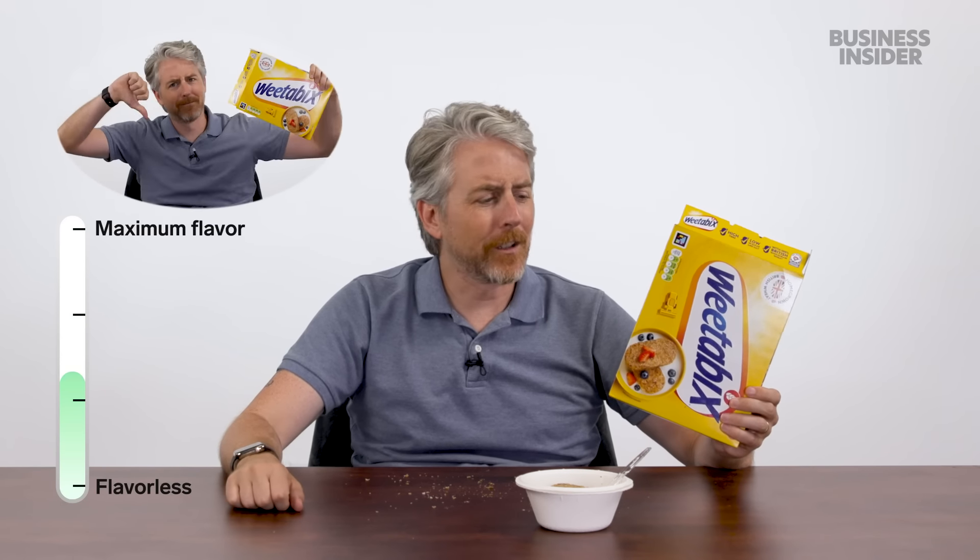I don't like our sweet American cereals — I never go for them in the morning. But Weetabix is the opposite problem: it is so flavorless and bland.